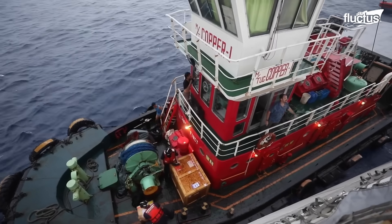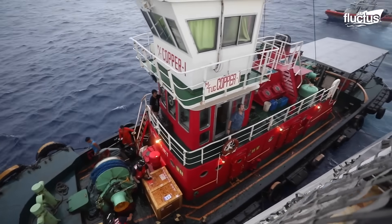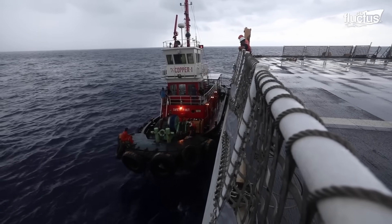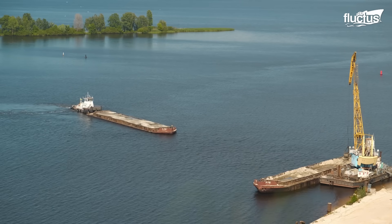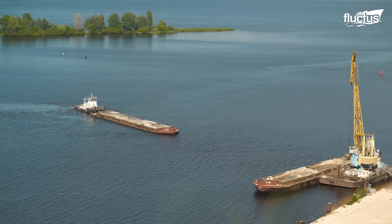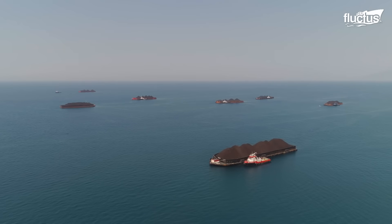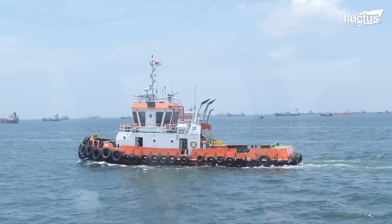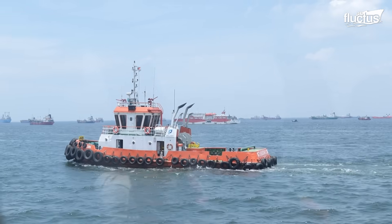During the Industrial Revolution, tugboats became essential for the growing global trade. They were used to tow barges loaded with raw materials, such as coal and timber, facilitating the transportation of goods between ports and industrial centers.